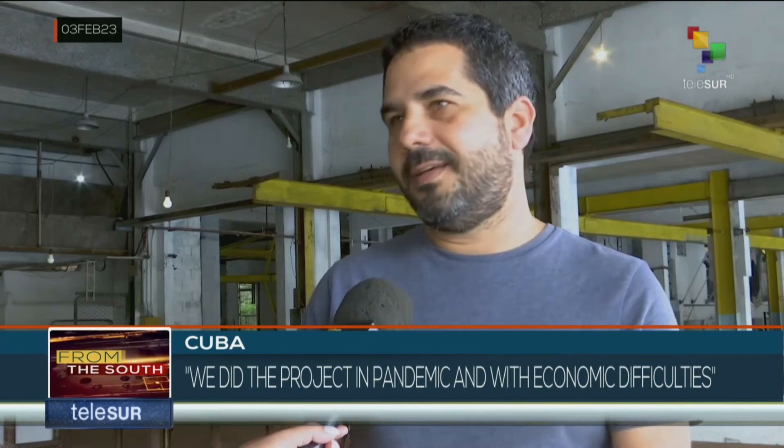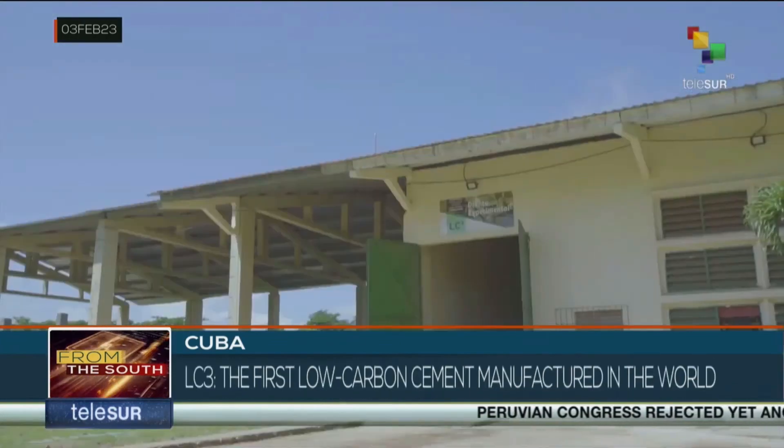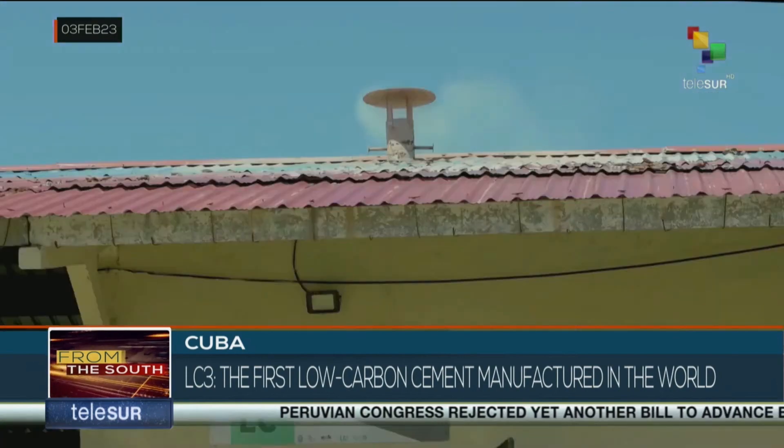We found this project at the Central University of Las Villas and we immediately connected with it. The LC3, the cement used by Wilfredo in his project, comes from this plant at Las Villas Marta Abreu Central University.